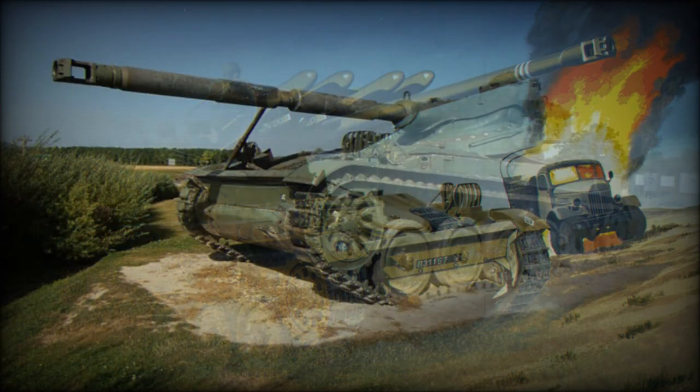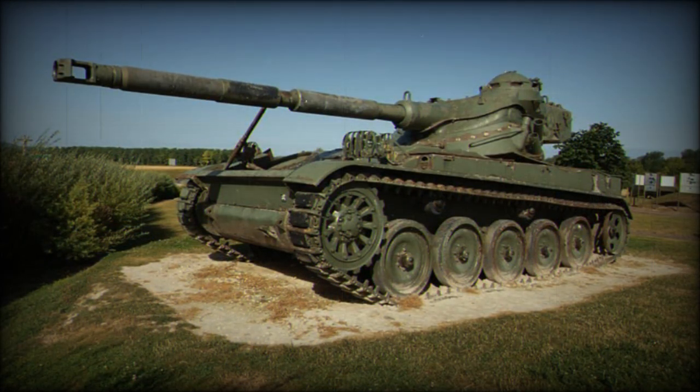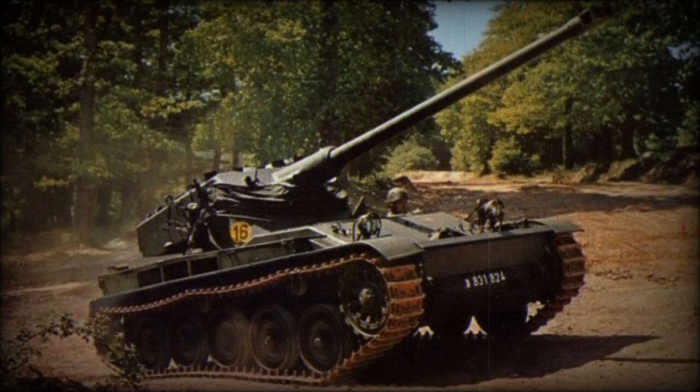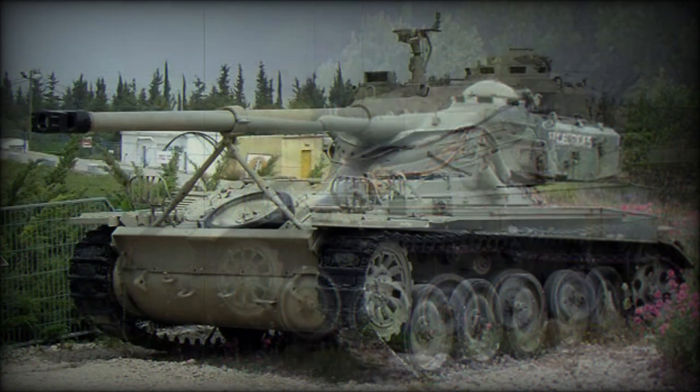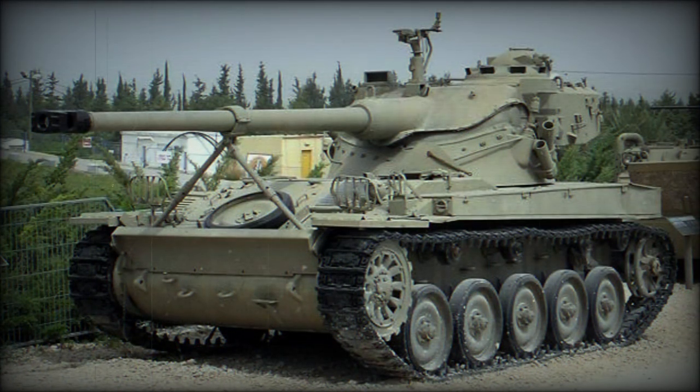As can be expected, the AMX-13 was highly influenced by World War II armored warfare doctrine. She was designed around a traditional track and wheel system allotted five double-tired road wheels per trackside, a front-mounted drive sprocket and a rear-mounted track idler. Power was derived from a SOFA Model 8 GXB eight-cylinder water-cooled gasoline-fueled engine developing 250 horsepower, with a top speed of 37 miles per hour and an operational road range of 250 miles. The hull was suspended on a torsion bar system which provided the needed cross-country mobility.